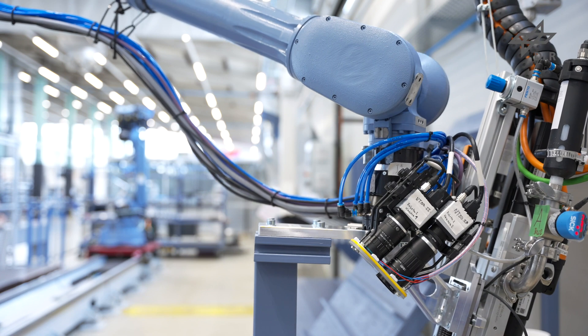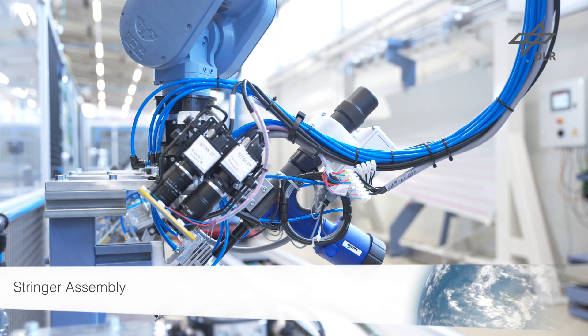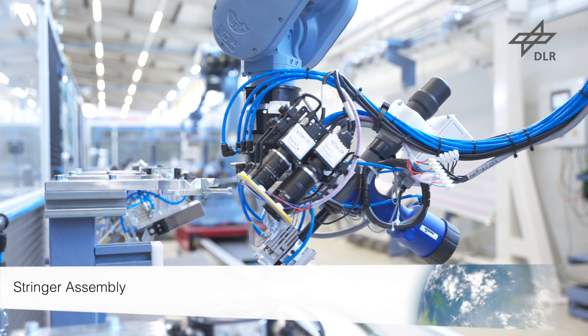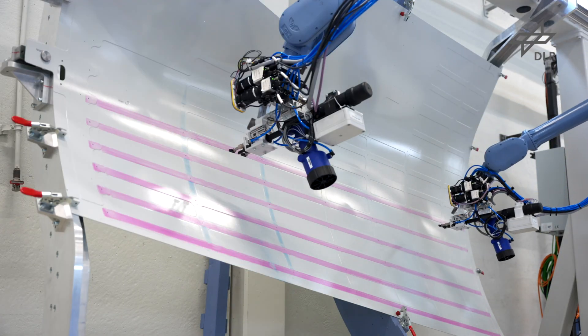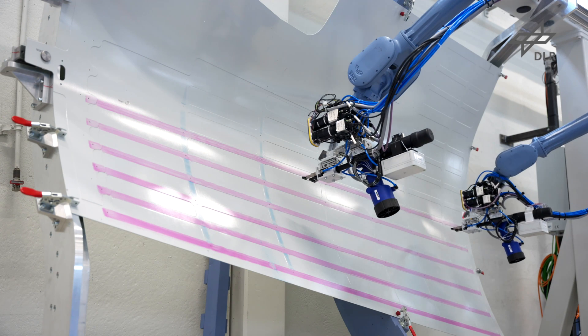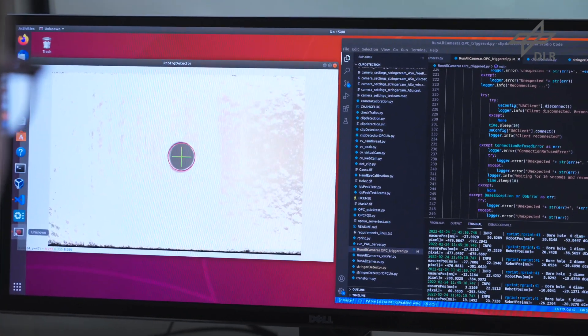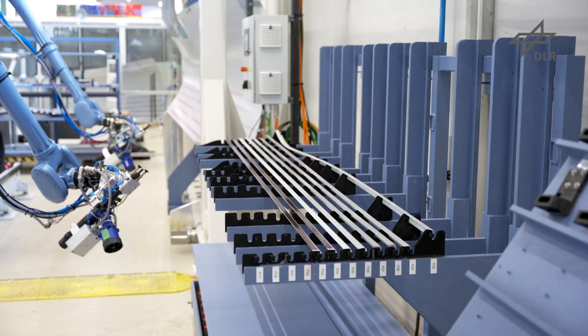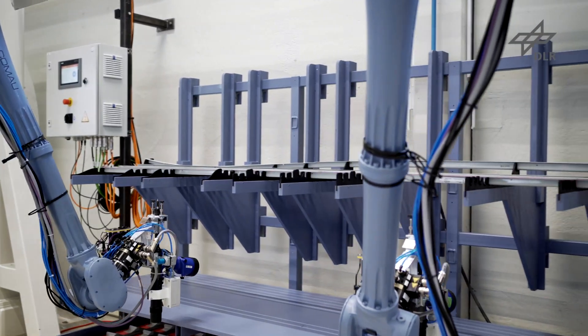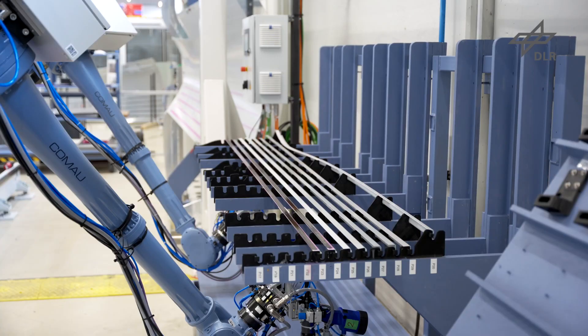Even complex splines are adjusted completely autonomously on the stringers to ensure perfect application of the sealant. In order to position the sealed stringers hole by hole in the skin area, all holes are then checked and the individual positions for assembly are saved. The robot end effectors are flexibly positioned using the camera and then robot paths for perfectly synchronized movements and positioning are generated automatically.